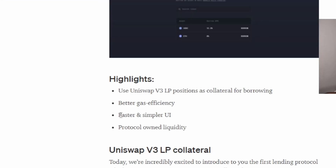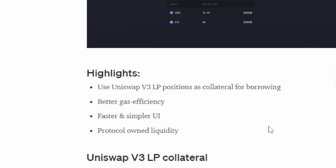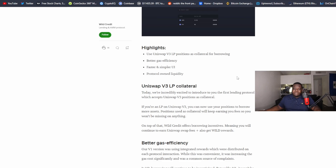ETH gas prices are stupid, so gas efficiency matters. The lead dev mentioned Arbitrum will be the first consideration for scaling, and it will already have Uniswap V3 available. They also have a faster, simpler UI which I really like, and protocol-owned liquidity — so the protocol actually owns its own liquidity instead of relying on something like Uniswap to own it.